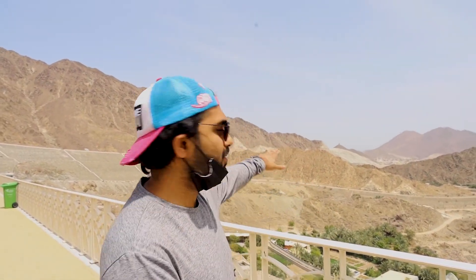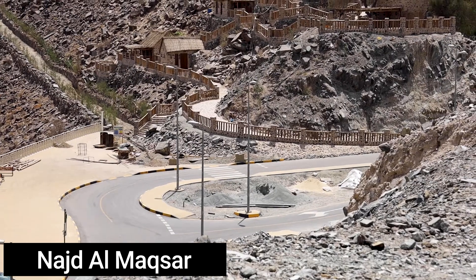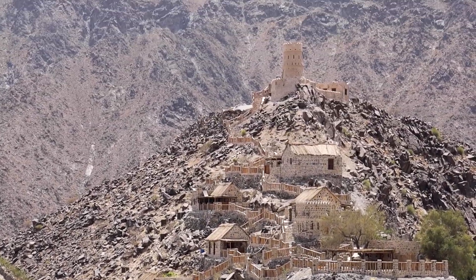We're on our way to Khor Fakkan and we can just about see the city right in the distance. Just before we enter Khor Fakkan, we came across this place called Najat Al Maksar — it's supposed to be a fort. We thought it'd be a good idea to stop, check it out and see what's there.